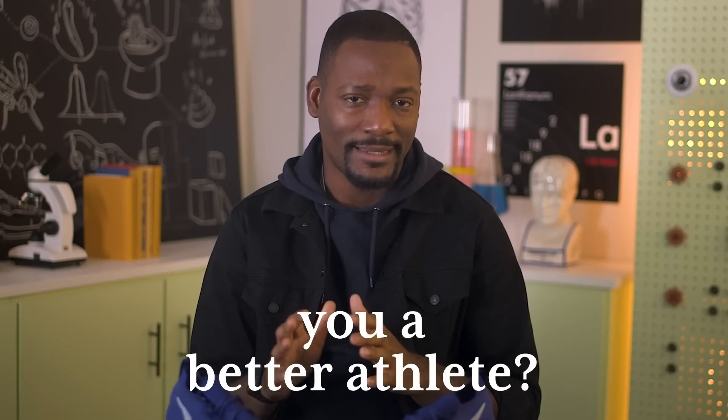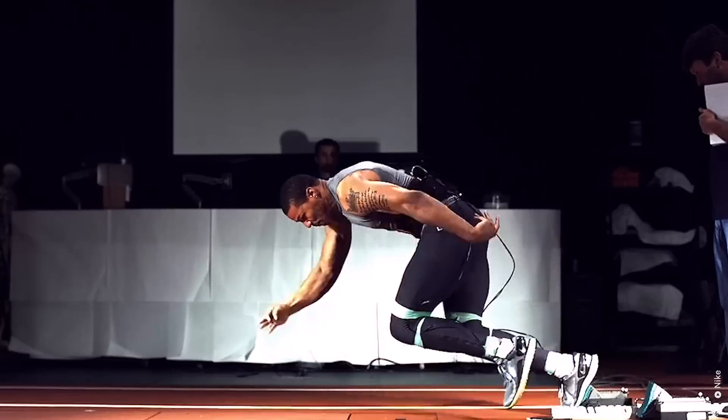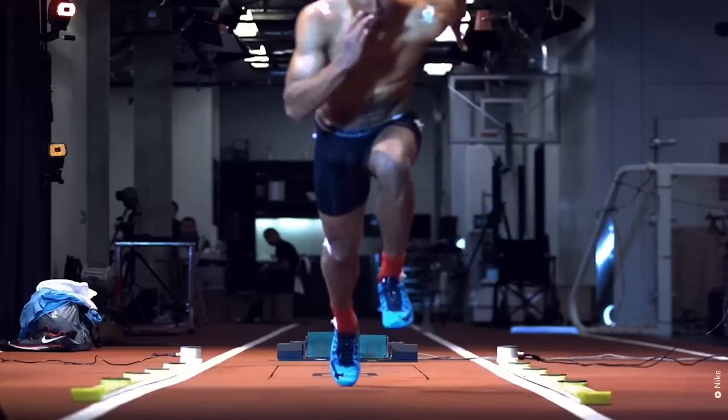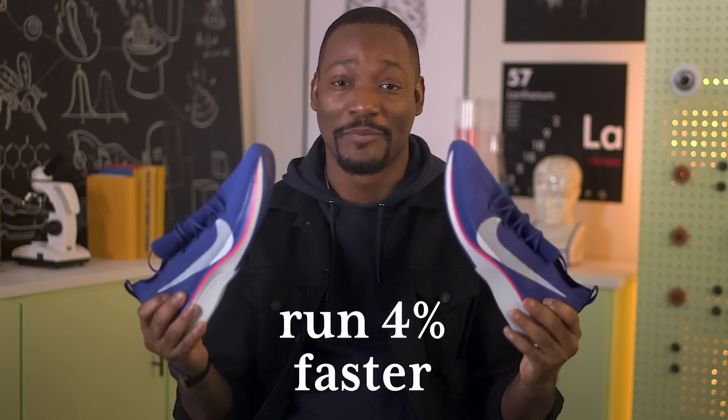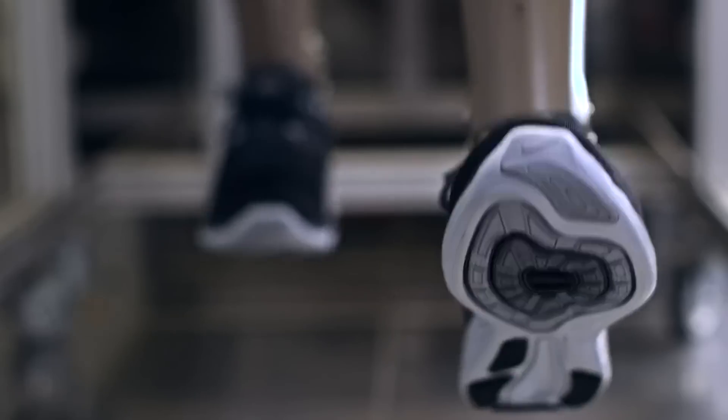Can shoes really make you a better athlete? For $250, Nike claims these shoes can make you run 4% faster. I'm skeptical too.